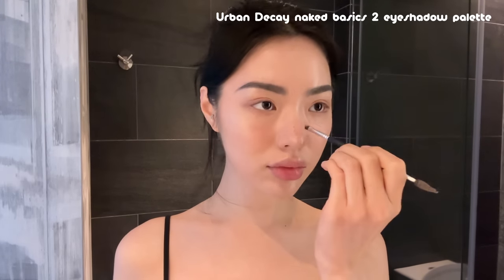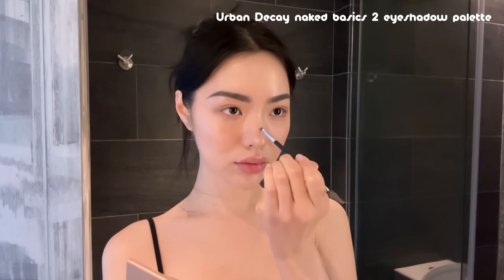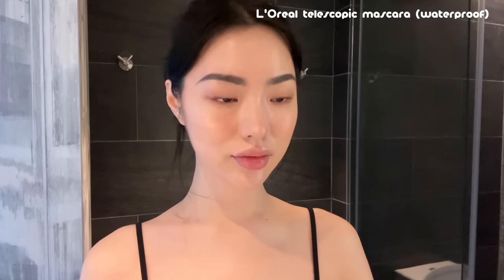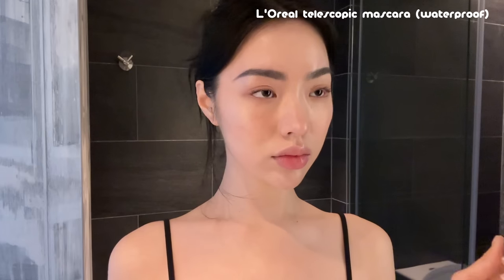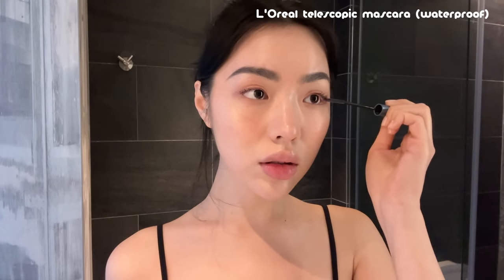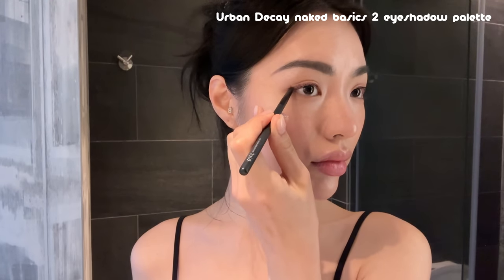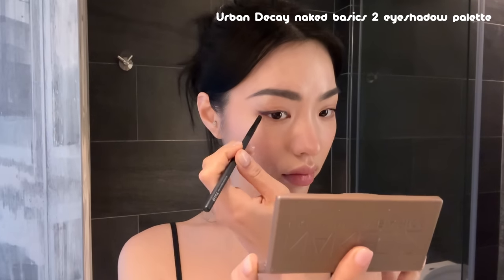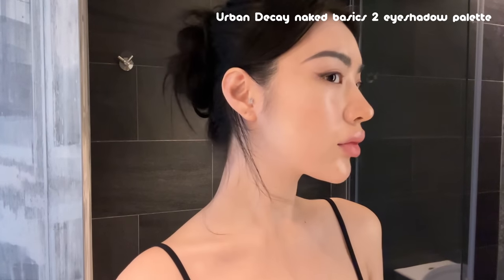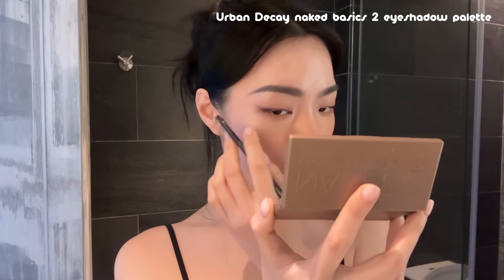Now I'm adding some fake freckles by dipping my eyebrow brush in eyeshadow, though you can't really see it in the video. I'm curling my lashes and then applying some mascara — this is the L'Oréal Telescopic in waterproof. I always get waterproof because my lashes are straight and won't stay curled otherwise. Then I'm using a really fine brush dipped in the darkest shade to do a little shadow wing — using eyeshadow for the wing gives a much softer look compared to liquid eyeliner, and it really elongates my eyes.